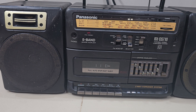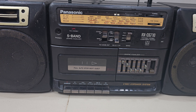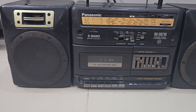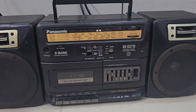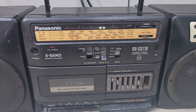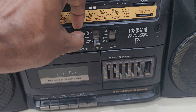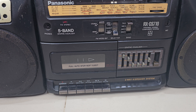5-band Equalizer, FM Studio, Two-Wave, Four-Speaker System. I have to sell this. If you are interested, you can contact Jack and Tick Collection. My contact number is 902-332-1435.